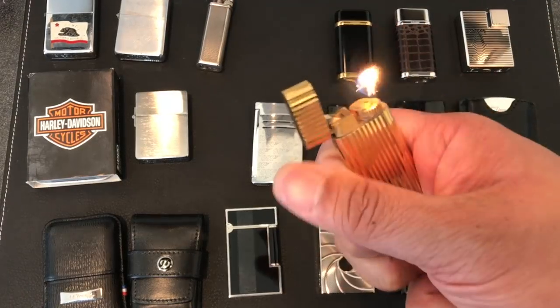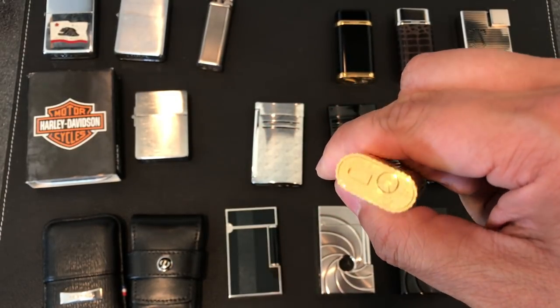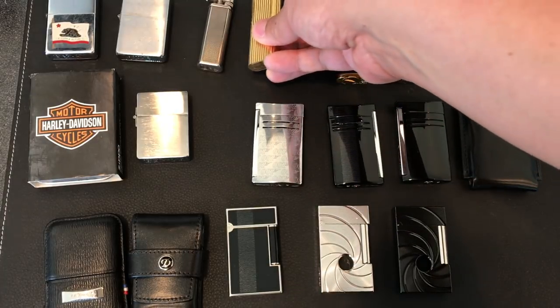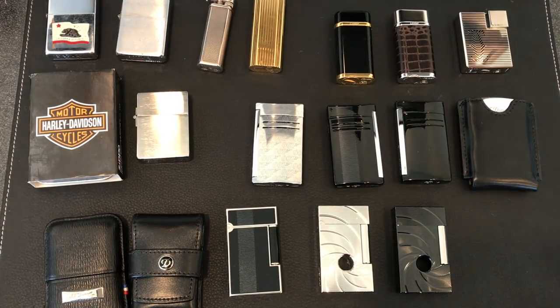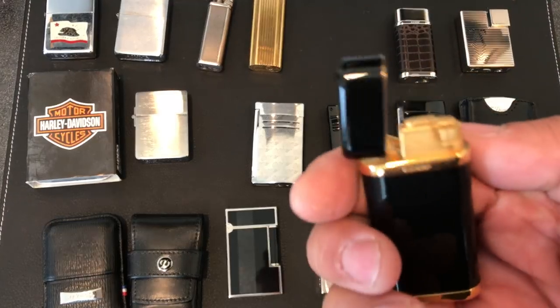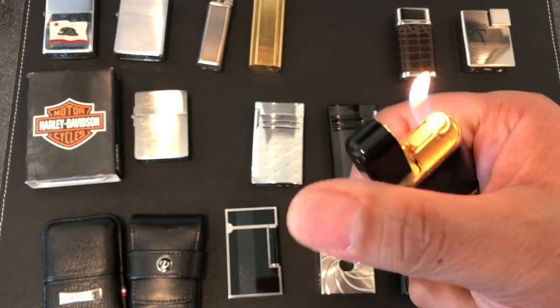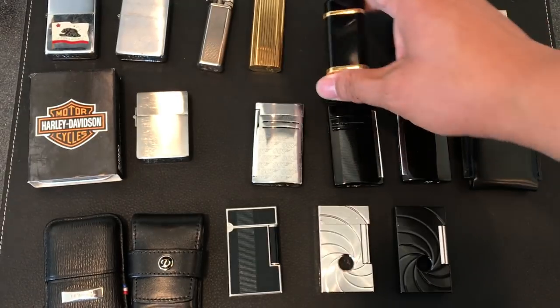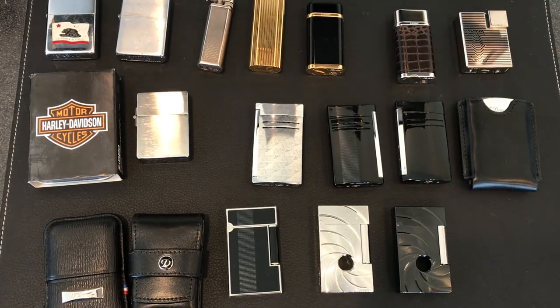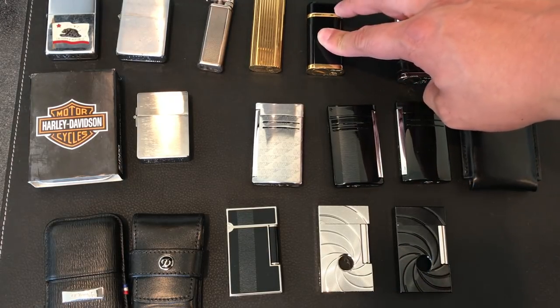This is an old Cartier lighter. I'm pretty brand loyal, guys. So pretty much all the lighters I've collected would be Zippo, Cartier — that Dunhill is kind of a one-off unique one. But I have collected a bunch of Cartiers and of course S.T. Dupont's. And here's another Cartier. This one was pretty cool because I actually collect Montblanc pens and that one matched up really well with the Montblanc line where they do the lacquer on the gold. It looked really cool.